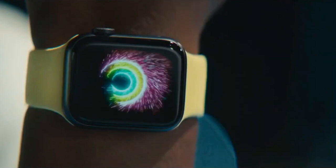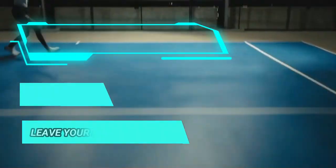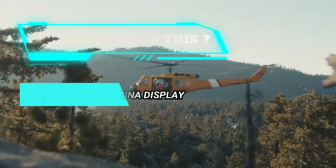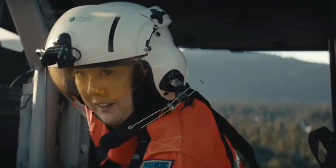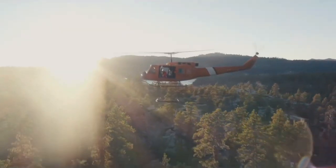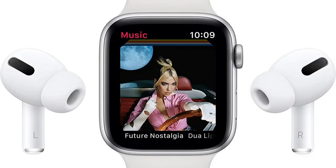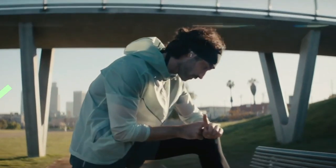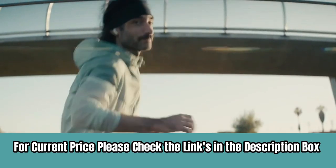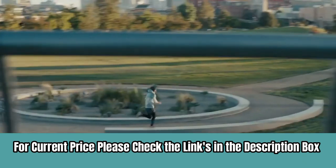Whether you're cycling, doing yoga, swimming, or high-intensity interval training, Apple Watch tracks 7 workout types, lets you set workout-specific goals, see full summaries when you're done, and track how you're trending over time in the Activity app on your iPhone. With Apple Music on your wrist, you have 60 million tracks of musical motivation. You can also catch up on the latest podcast or listen to an audiobook. For current price, please check the link in the description box.